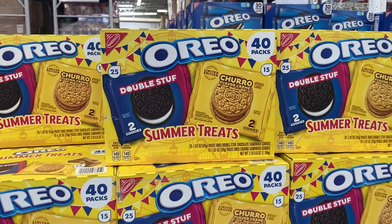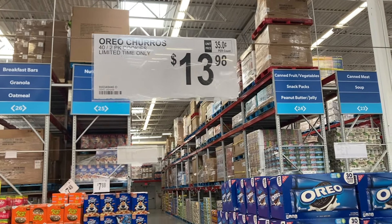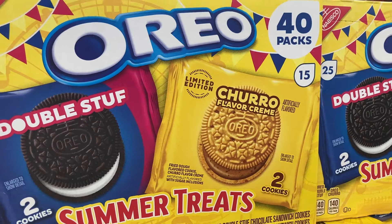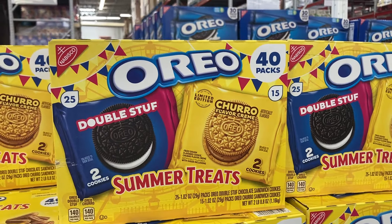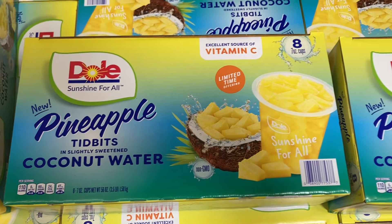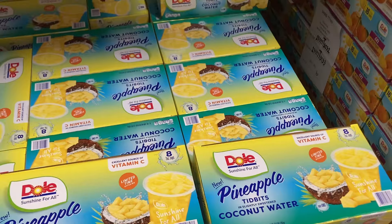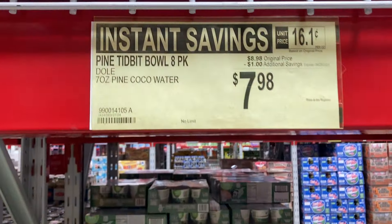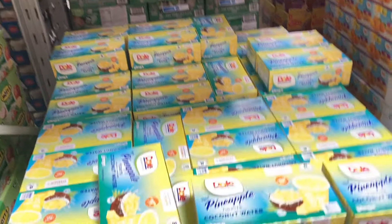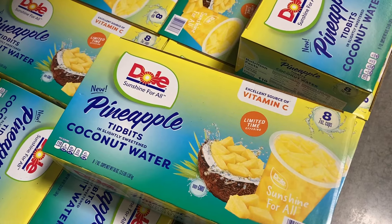Now we've got the Oreos — the summer treats. You get 40 packs for $13.98, with churro flavored cream and also the double stuff. And these are new: Pineapple Tidbits in Coconut Water for a limited time. It comes with eight 7-ounce cups on instant savings for $7.98 — kind of want to grab these and try them out. It says it is an excellent source of vitamin C.